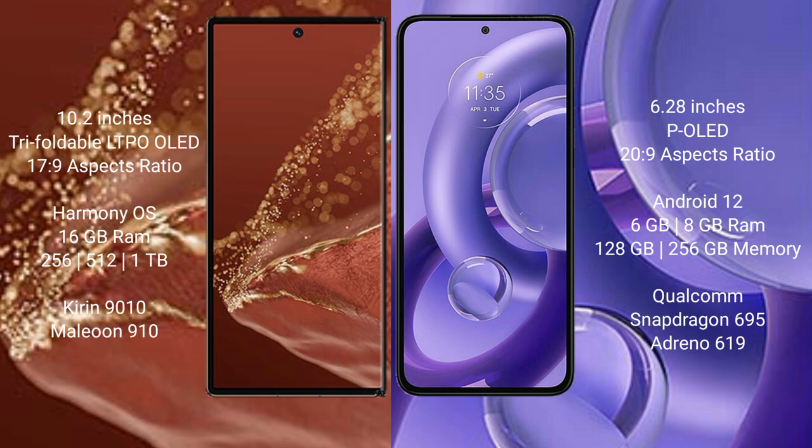The Huawei Mate XT Ultimate runs on the HarmonyOS operating system, while the Motorola S30 New runs on the Android 12 operating system.